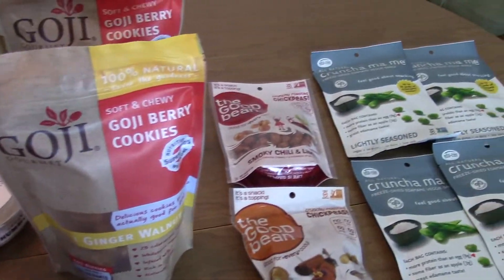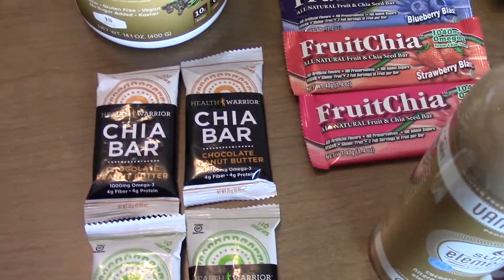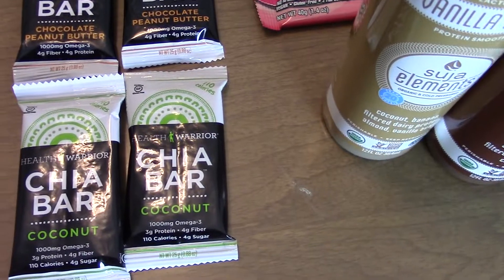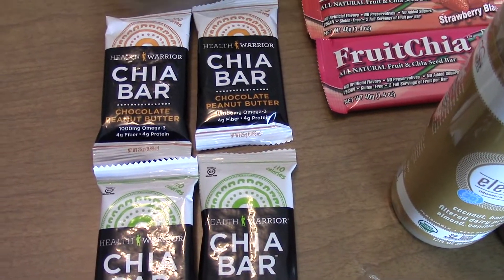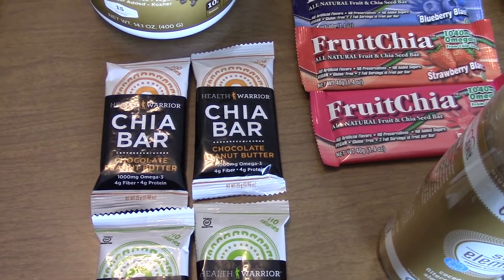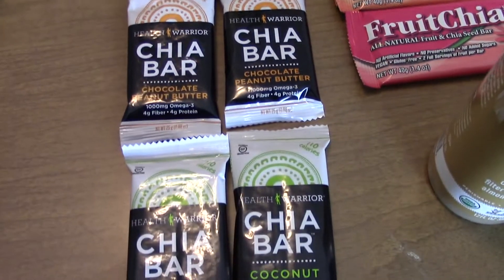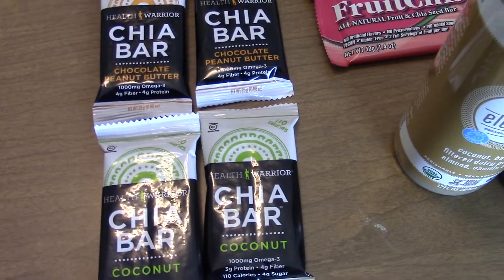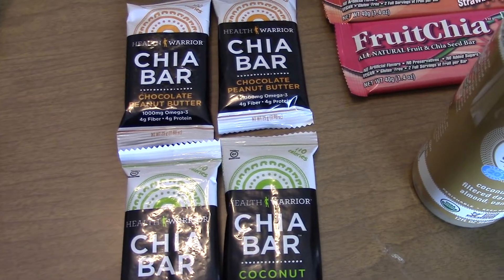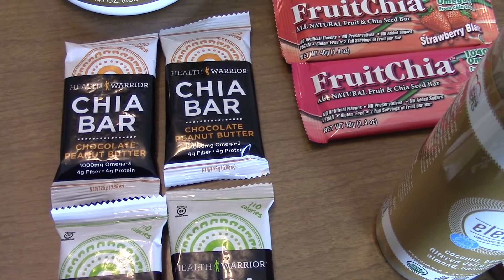These little chia bars — I got the chocolate peanut butter and the coconut flavors. They're really good, just a quick little snack that fills you up in between meals if you need something to hold you over. They're pretty small, but sometimes I'll eat one before the gym just to give me a little boost because they have some omega-3 and protein in them. I definitely enjoy having them around the house.